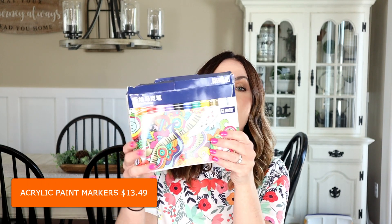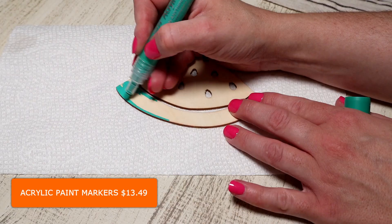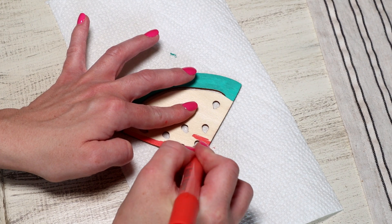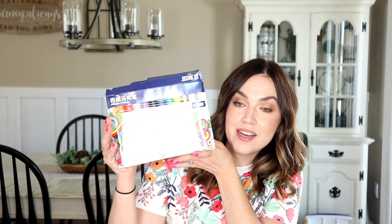I don't have a ton of acrylic markers so I wanted to pick up some more. I got this pack that comes with a ton of different colors and they were super affordable. I can't wait to see how they work and if they're really good quality — this seemed to be a really nice pack.